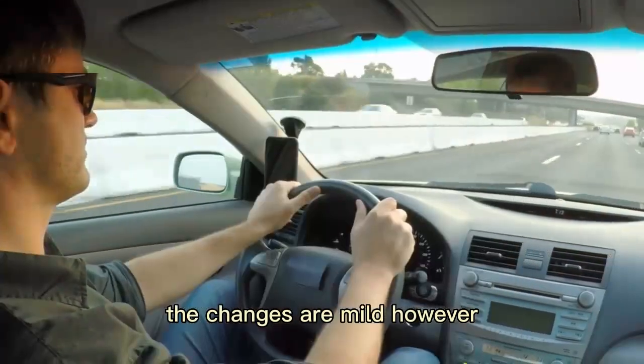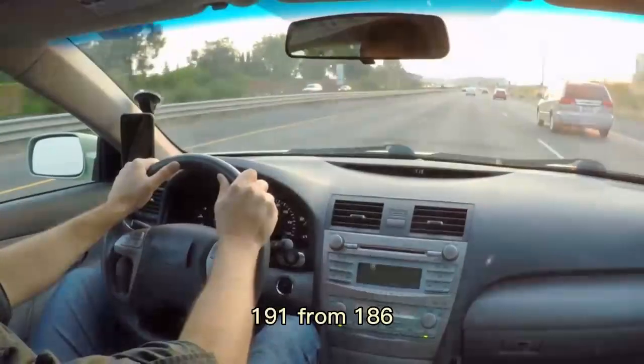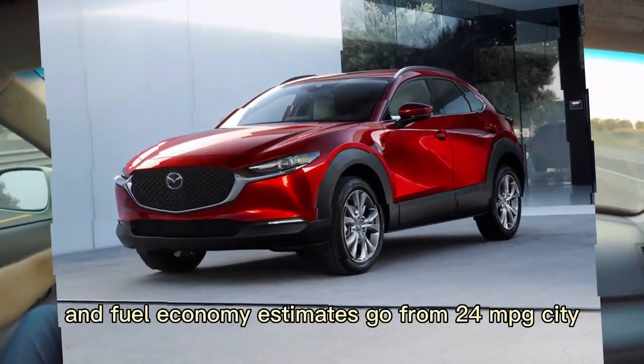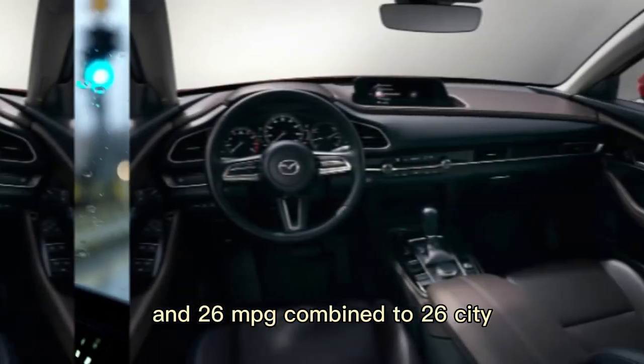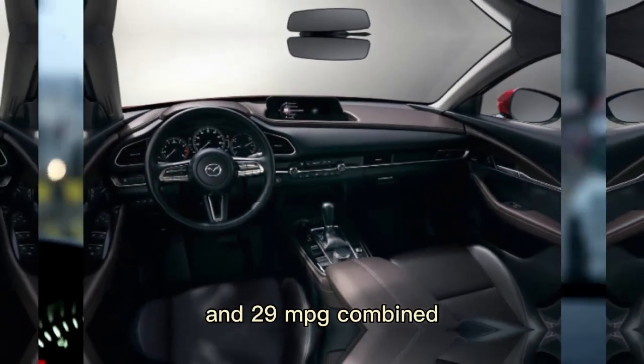The changes are mild, however, as that engine's horsepower rating climbs to 191 from 186, and fuel economy estimates go from 24 MPG city, 31 MPG highway, and 26 MPG combined, to 26 city, 33 MPG highway, and 29 MPG combined.